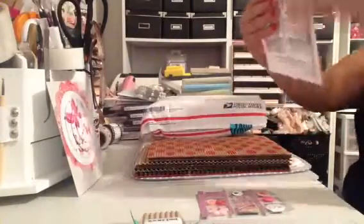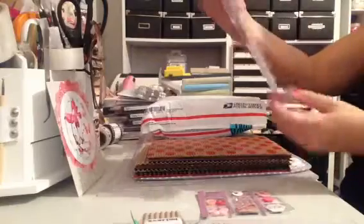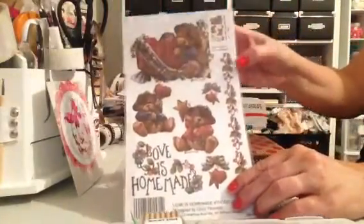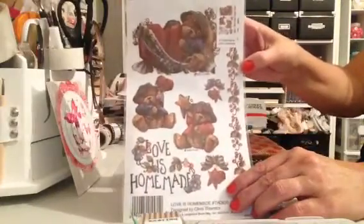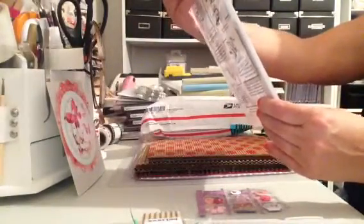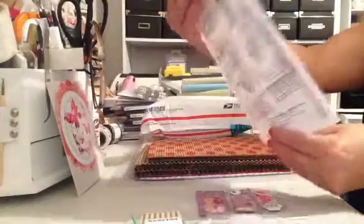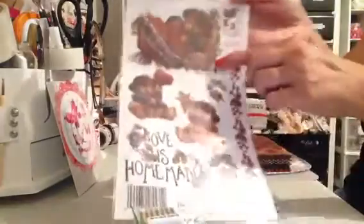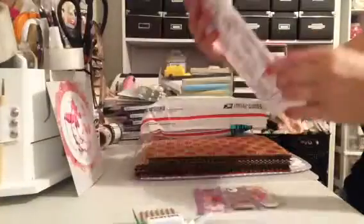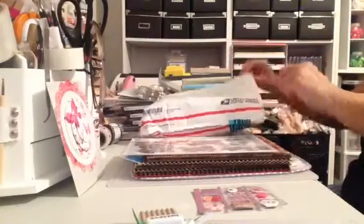And then she sent me — oh my gosh, this is so cute. These are rub-on transfers and they're little bears. She knows that I collect bears. Look how cute those are. It says 'Love is Homemade,' and one bear is holding a star. And this one up here says 'Love is Homemade' also. Isn't that cute? That is super cute. I love that.